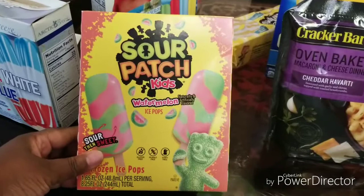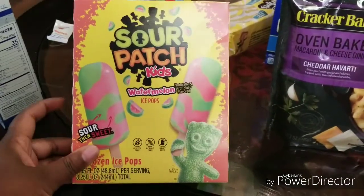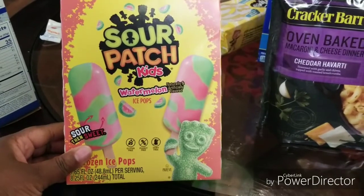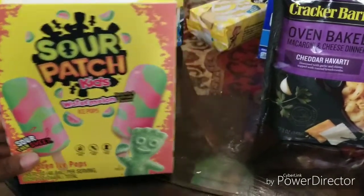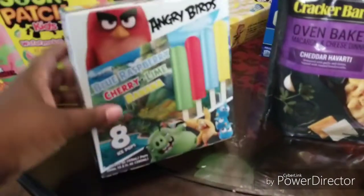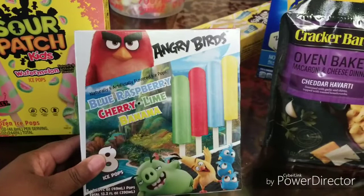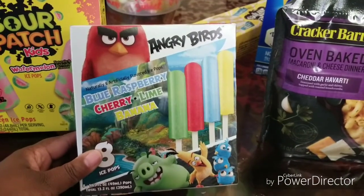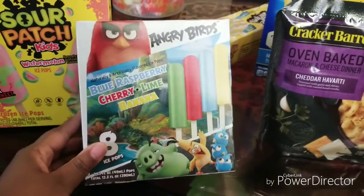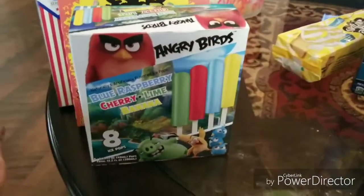They also have the Sour Patch Kids watermelon popsicles — my daughter really wanted those and we did enjoy one last night. They also had the Angry Birds blue raspberry, cherry lime and banana. I think those are fun.